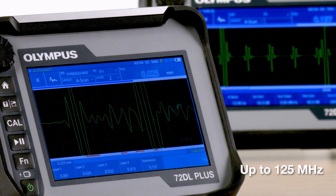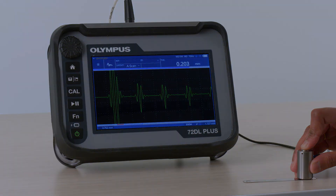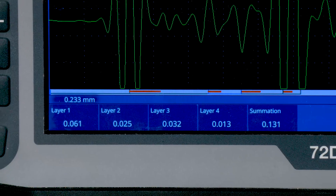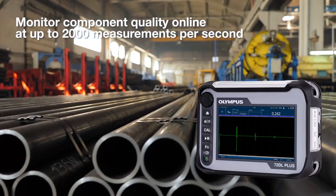Utilizing up to 125 MHz to resolve ultra-thin material measurements. Measuring up to six material layers simultaneously. Monitoring component quality online at up to 2,000 measurements per second.